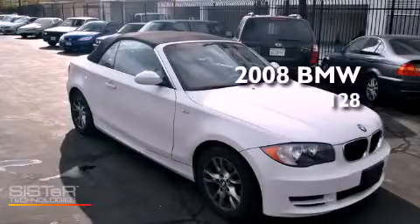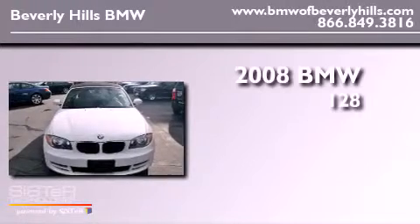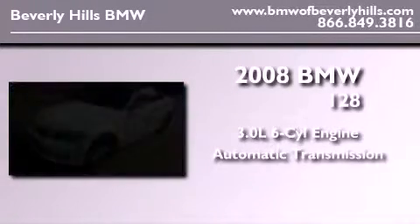This is a certified pre-owned 2008 BMW 128. It features a 3.0-liter six-cylinder engine and an automatic transmission.